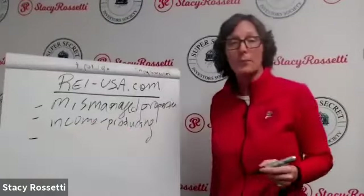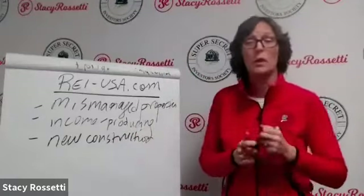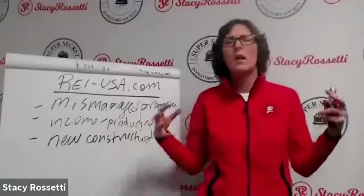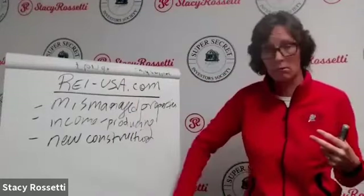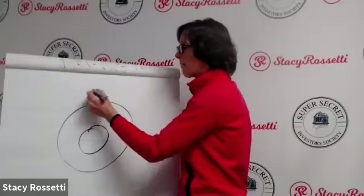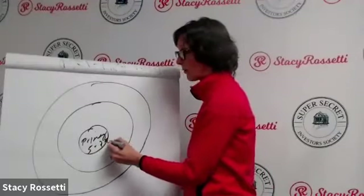Number three is new construction. There is not enough storage facilities in the world. In major metropolitan areas they may be oversaturated — like Austin, Texas, you don't want to be building there. You want to focus on secondary and tertiary markets. In the storage world, you have your primary market with a cap rate of five to seven percent.